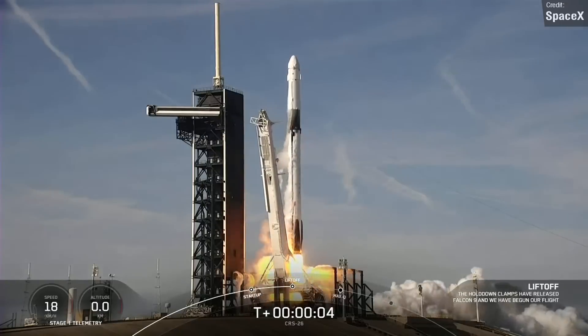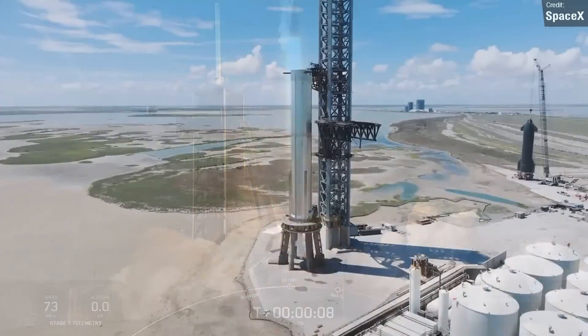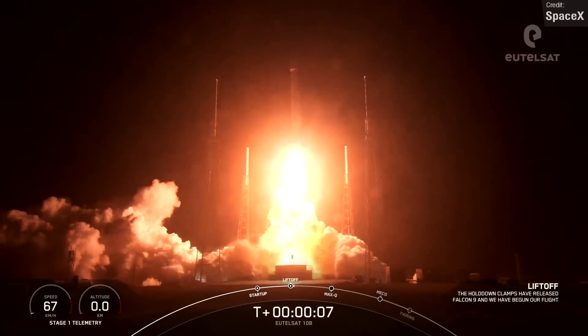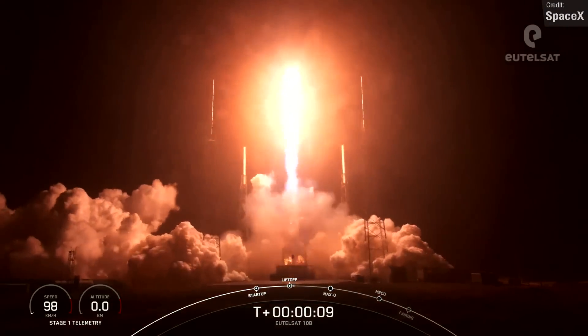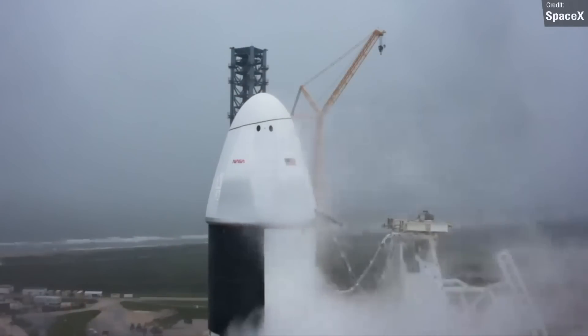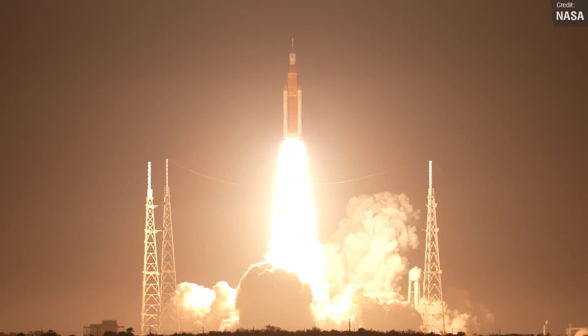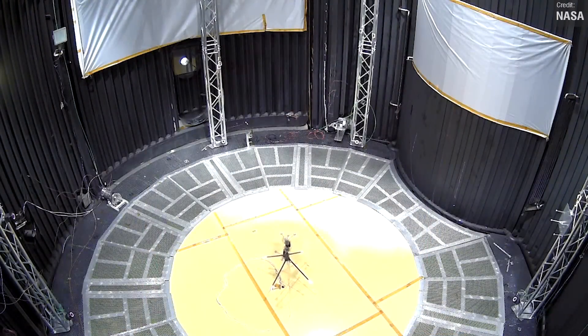Welcome back everyone to another episode of Space This Week, the Monday series in which I give you a weekly roundup of all the best Starship, spaceflight and space news content that we saw over the past seven days. It's another busy episode, covering Falcon 9, Orion's voyage to the moon, the destruction left in the wake of the gigantic SLS launch, NASA's new flying Mars helicopter designs, and much more. Let's kick things off with Starship updates.